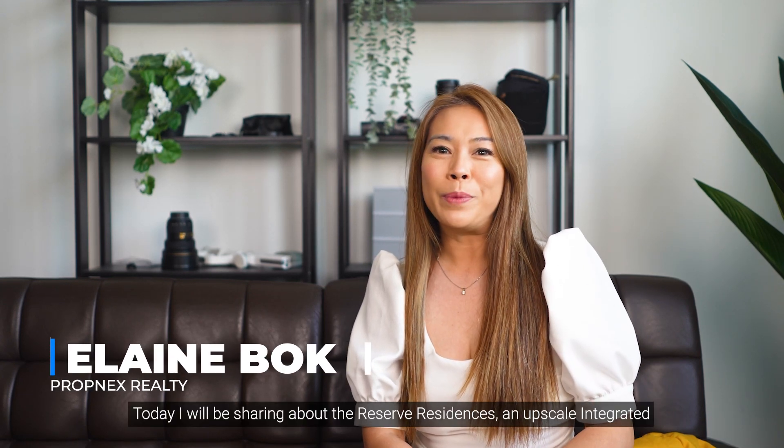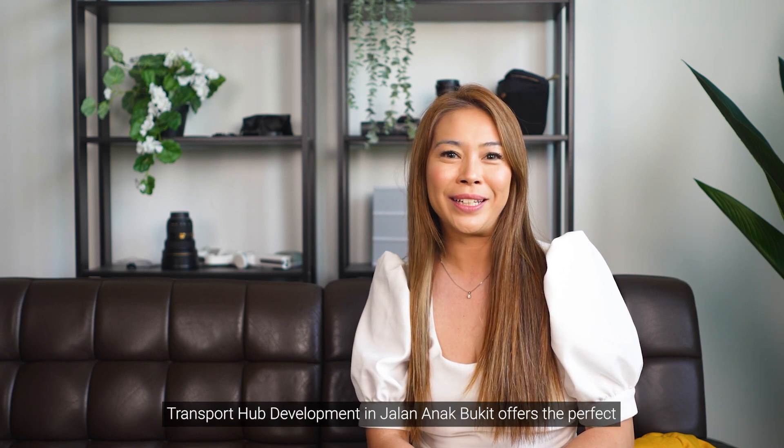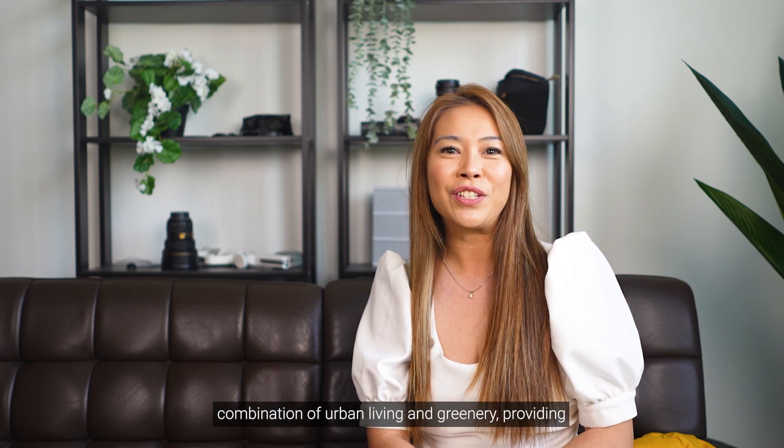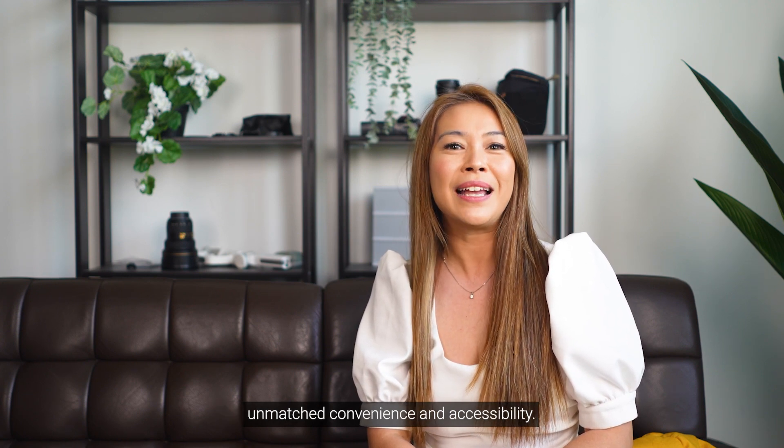Hi, I'm Elaine. Today, I will be sharing about the Reserve Residences, an upscale integrated transport hub development in Jalan Anak Bukit that offers the perfect combination of urban living and greenery, providing unmatched convenience and accessibility.